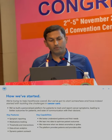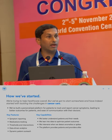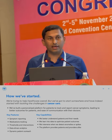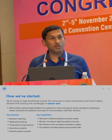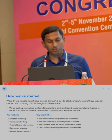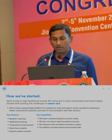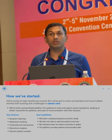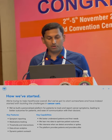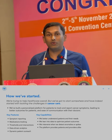How did we start? We are trying to help healthcare overall, but we decided to take cancer care as our minimum viable product to test this first. Our key features at the moment are symptom reporting, medication tracking, threshold alert systems, and the ability to intervene. Eventually we want to get to data-driven analytics and dynamic patient outreach. Our key capabilities: we are able to understand patient needs better, use data better, and ultimately optimize patient outcomes. We can intervene when issues happen, and the platform gives patients and providers equal responsibility.